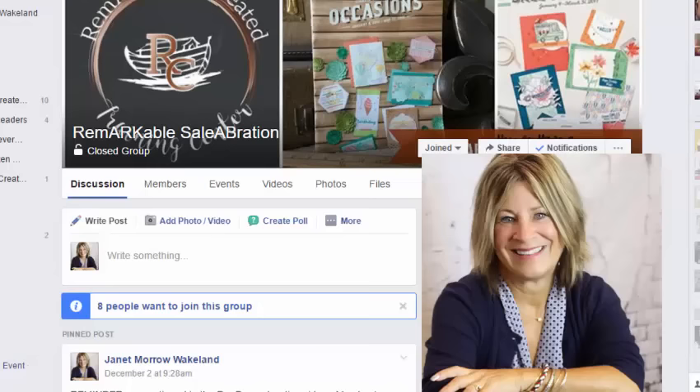I have found Facebook to be an amazing platform for offering this type of training because it allows us to interact, to post comments, to share, to ask questions, and to get feedback from me in almost real time. Of course, I'm not up 24 hours a day, but having that connection back and forth is great. This is training I offer for demonstrators all across the world, as well as support I offer to my team of Remarkable Stampers as one of the perks of being their upline.